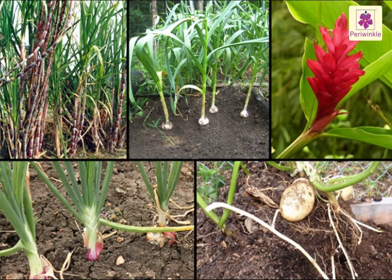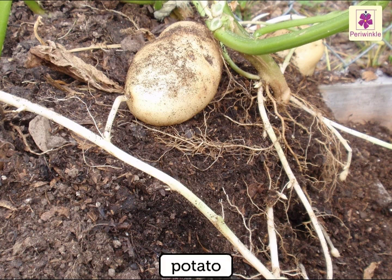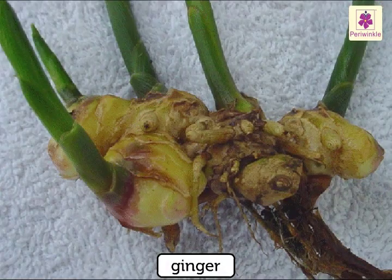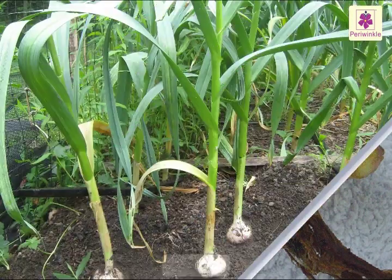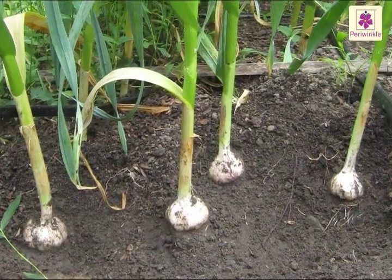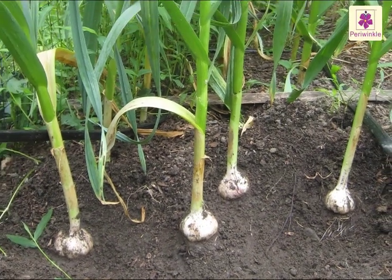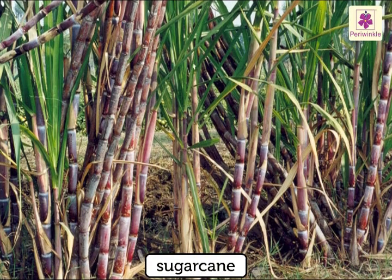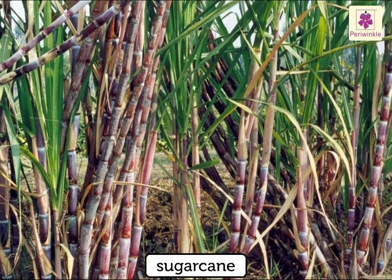There are small tubes inside the stem that help it to carry these things to the different parts of the plant. Some stems like potato, onion, ginger and garlic grow under the ground. Such stems store food for the plant. The sugarcane that we eat is actually the stem of the plant.